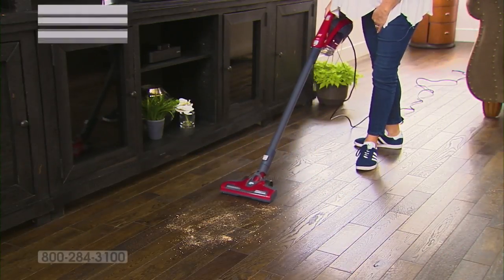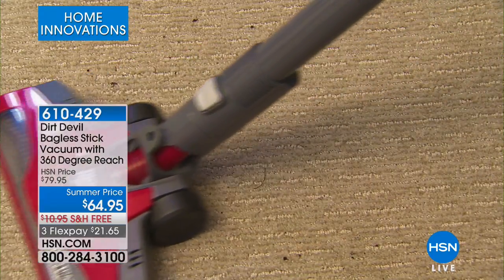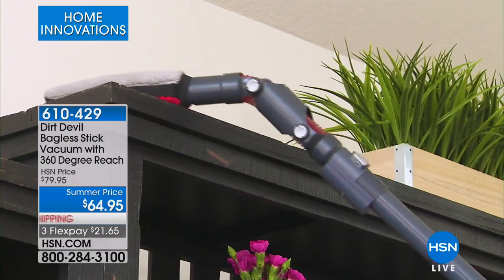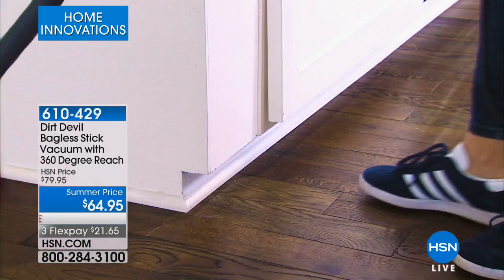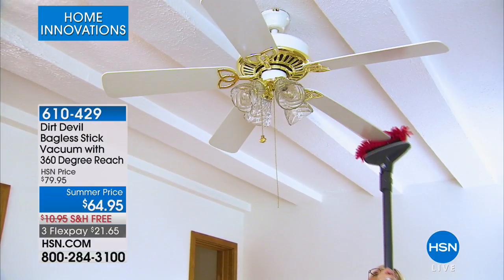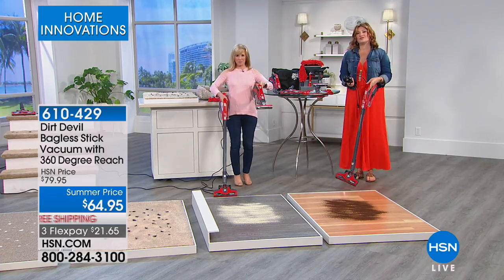This is our Home Innovations Hour. When it comes to innovation, this is taking that bagless stick vac to the next generation — 360 degree cleaning. It's like a little transformer. It is a stick vac, a hand vac, and a duster that actually has suction power. That means all that dust isn't going to fly everywhere. You don't have to use those sprays and chemicals to clean dust blades, fan blades, tabletops, floors, or baseboards — the Dirt Devil to the rescue. We've got Julie Truster joining us.